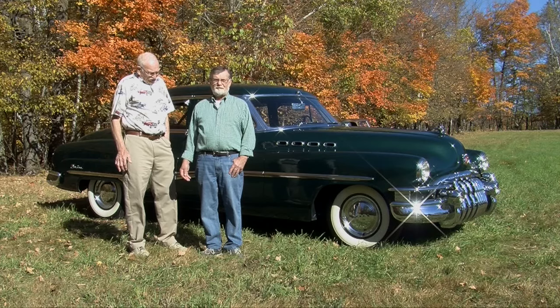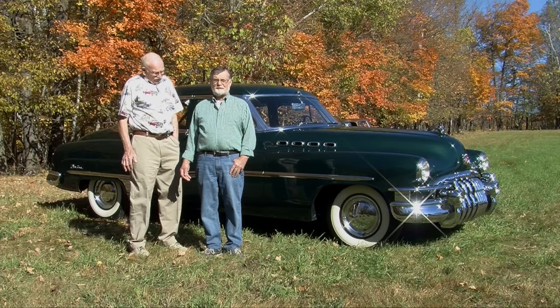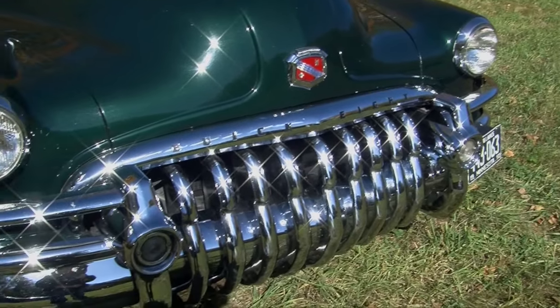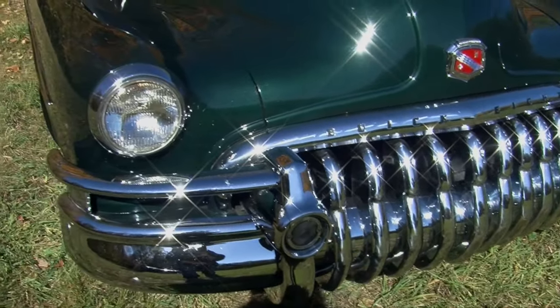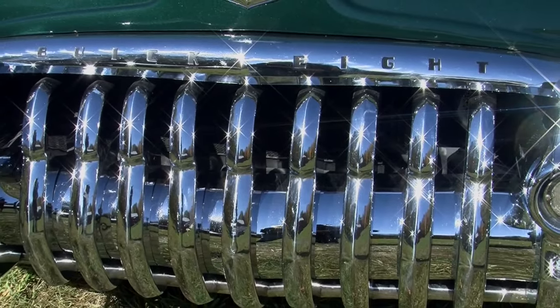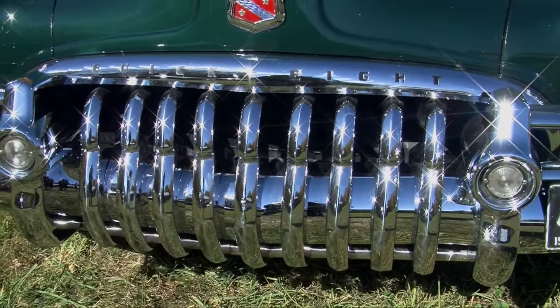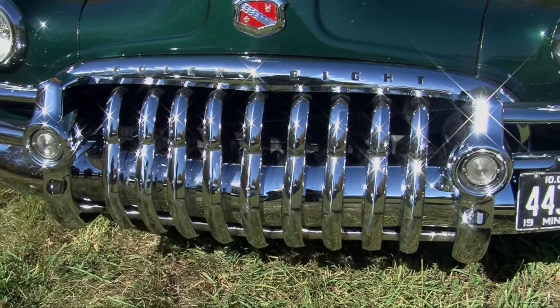I think the distinguishing thing about the '50 is that waterfall grill — that heavy grill. Yeah, and you either like it or you hate it. Well, I really kind of like it. I think it's quite unique. It's rather distinctive for Buick.